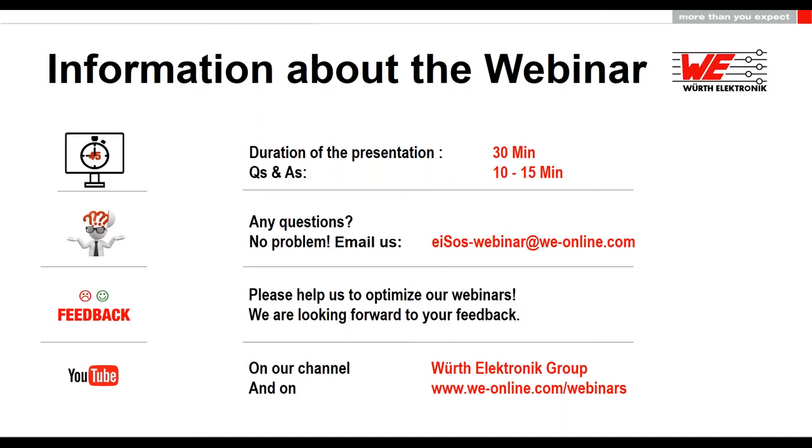At the end of the webinar, you will be asked to participate in a feedback survey. We would be pleased if you take the time to fill out the survey and help us to improve our webinars. You will also receive the link to the presentation as well as to the recording of today's webinar in the next few weeks. And now we would like to start with a little video, and then I will hand over to our speaker. I wish you an exciting webinar.